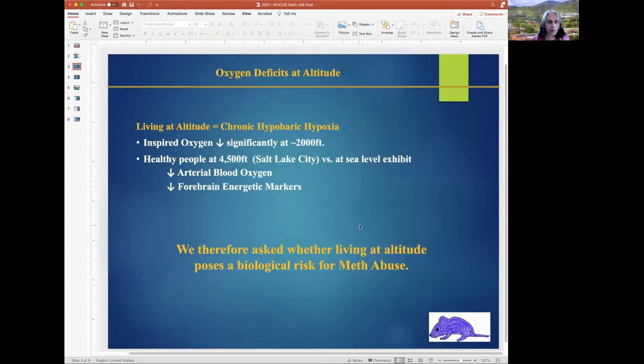Living at altitude involves chronic exposure to hypobaric hypoxia, and inspired oxygen rates are significantly lower from 2,000 feet onwards. Healthy people in Salt Lake City at 4,500 feet exhibit lower blood oxygen levels and lower forebrain energetic markers versus those at sea level. We therefore asked whether living at altitude poses a biological risk for meth abuse.